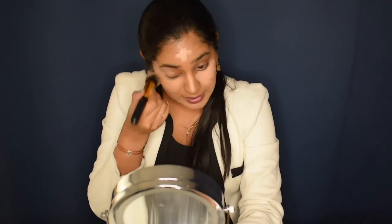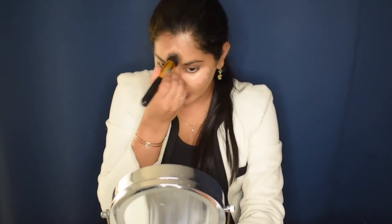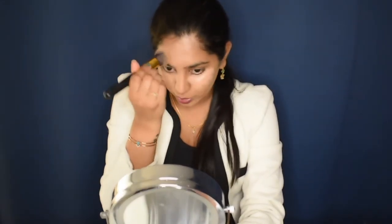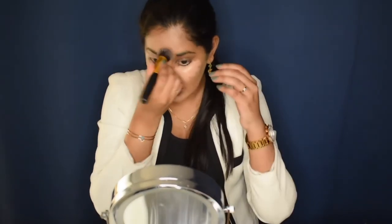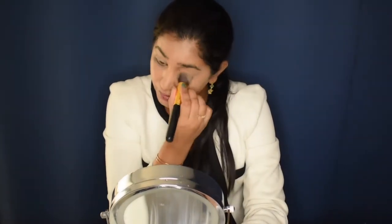One more thing — the brushes I use are not any branded brushes; I just bought them off Amazon. You can just search for makeup brush sets and a lot of options pop up. These brushes have been working exceptionally well for me — I've been using them for over a year and a half and they're still in good condition. So if you're new to makeup and don't know what brushes to buy, just go on Amazon and buy a set — it will really save you a lot of money. I'm now buffing in the concealer.